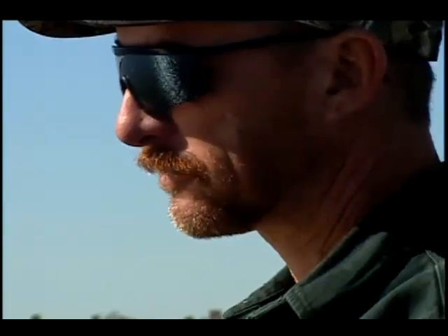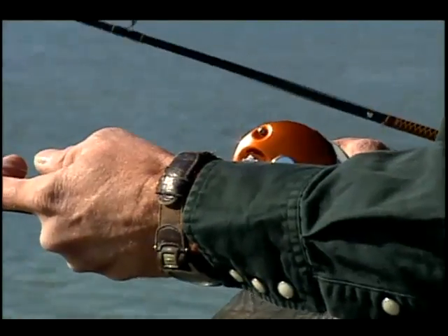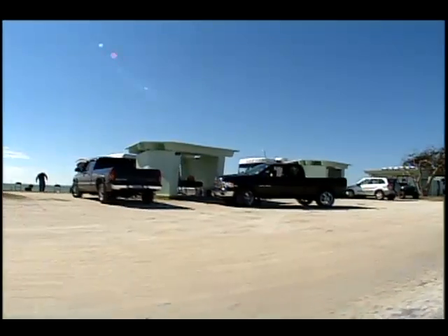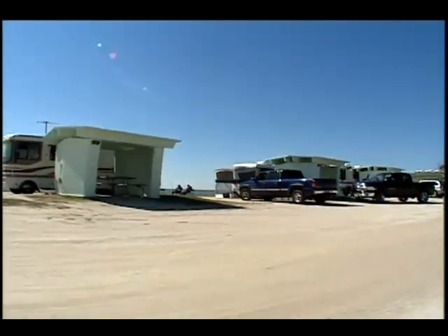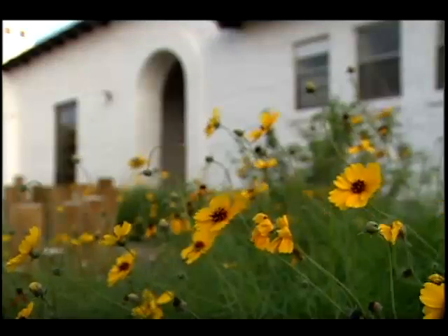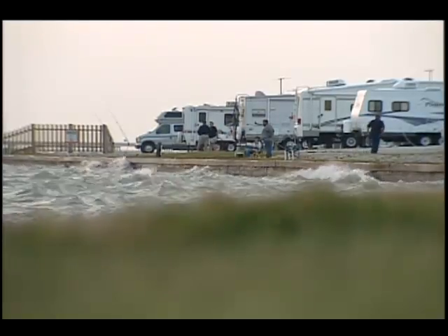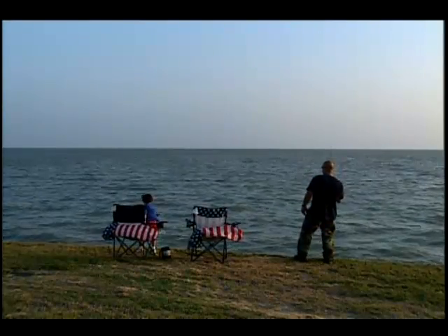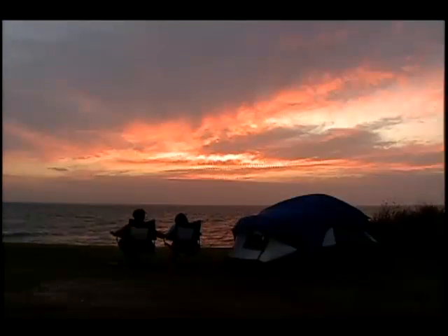Ever since I've been a little kid, I've been coming out here. It's relaxing. One of these days, we might get lucky and catch a fish. Whether you're camping or fishing or bird watching, Goose Island State Park has one thing that makes it all a little more relaxing — the sound of water lapping at your door. It's a great place to go sit out behind your campsite and enjoy the gulf breeze and maybe catch a fish while you're sitting out there.